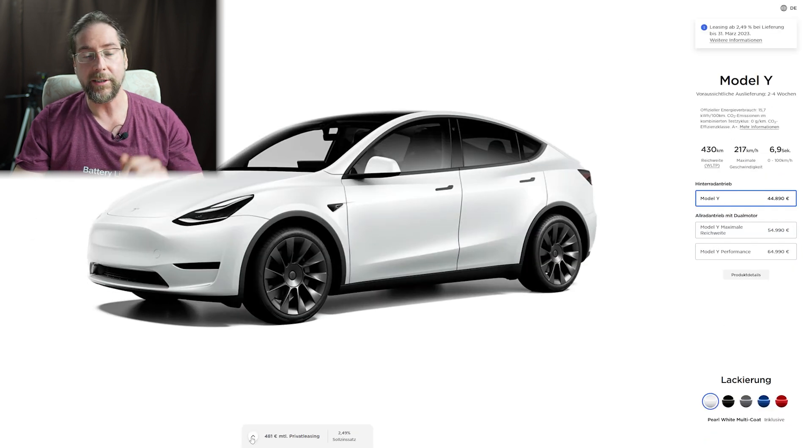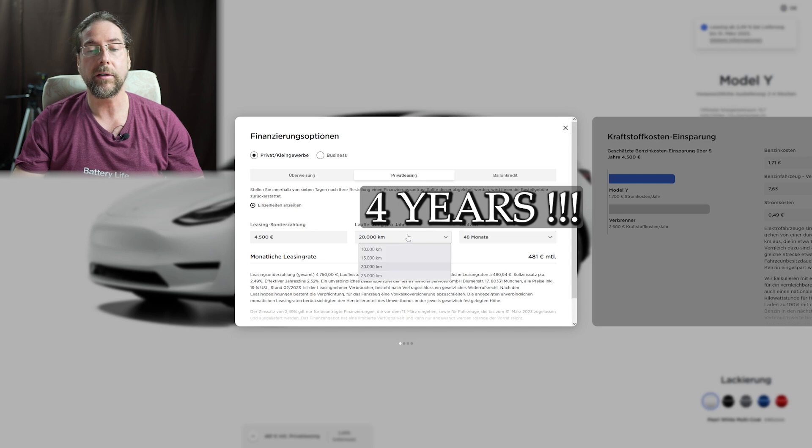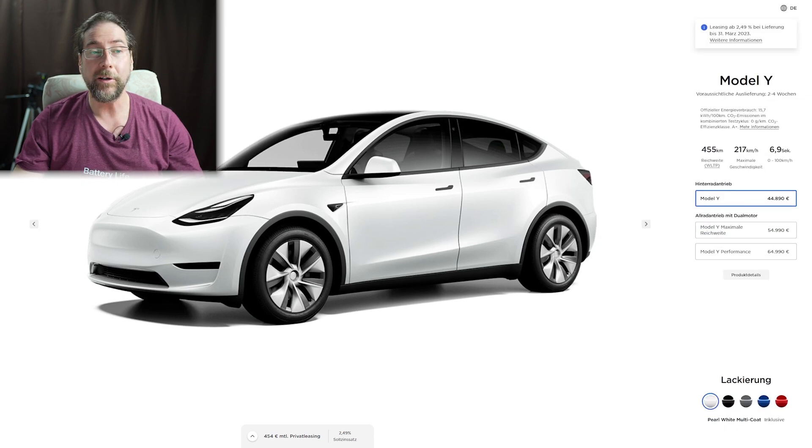I've set private leasing with a 4,500 euro down payment, which is the current German government incentive. I've selected a two-year leasing term with 20,000 kilometers per year. With the Model Y base model — rear-wheel drive, costing around 45,000 euros — you get a monthly leasing price of 454 euros, which is great.